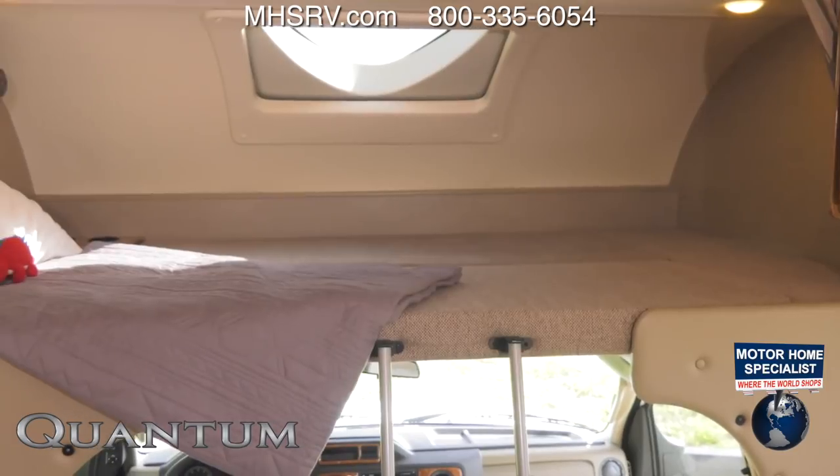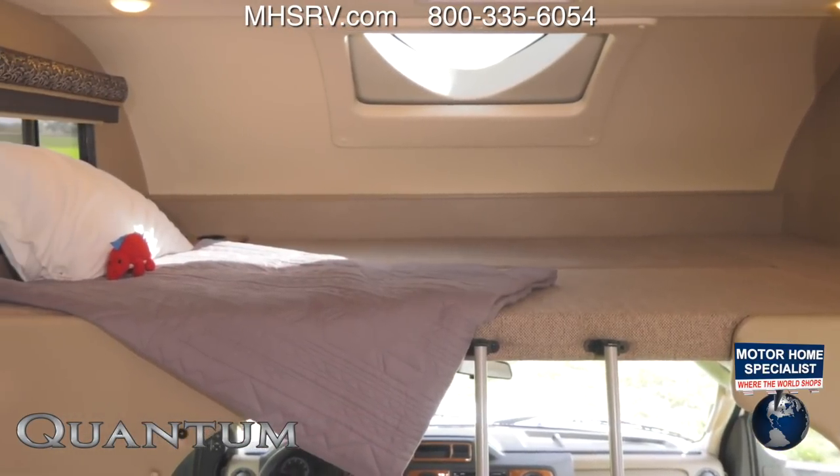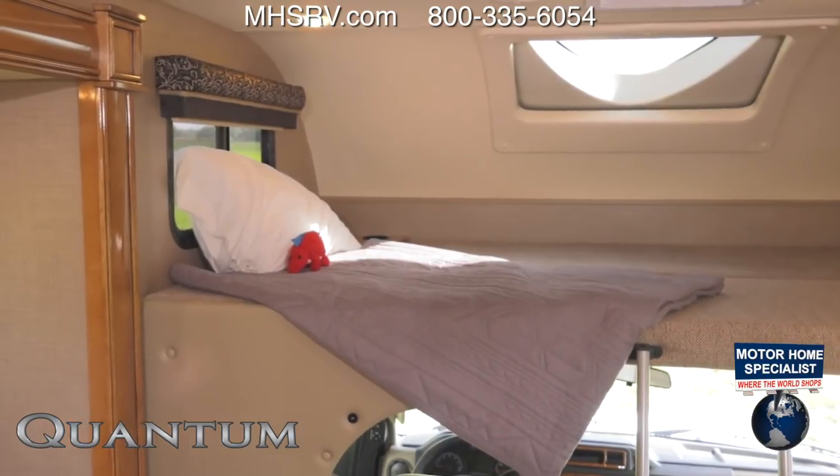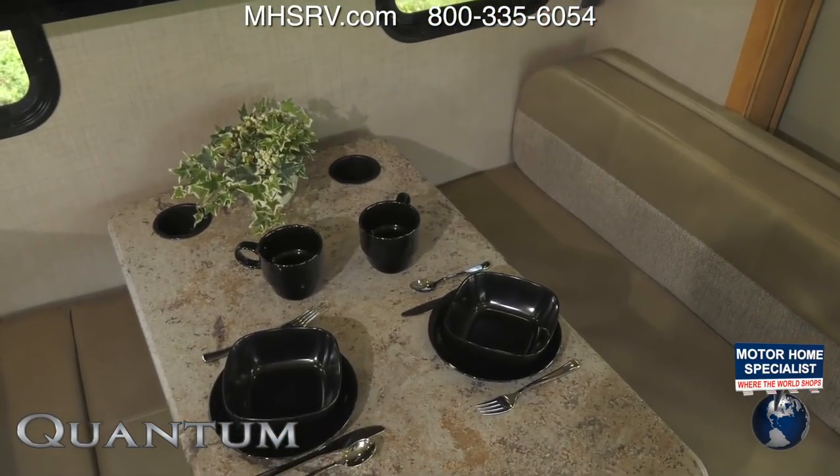With the skylight featuring a power sunshade, privacy curtain, and cup holders, expect there to be fighting over who gets the overhead bunk for the night.